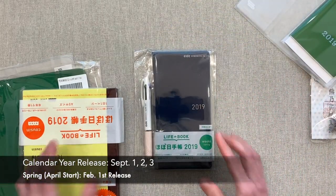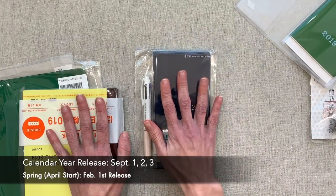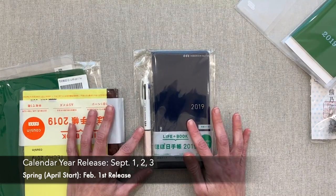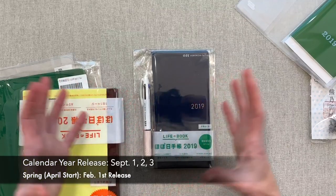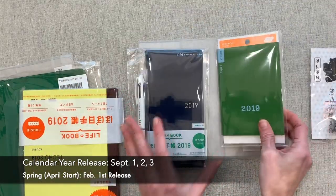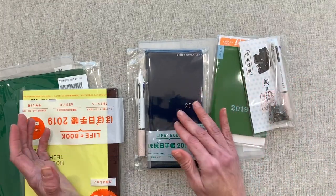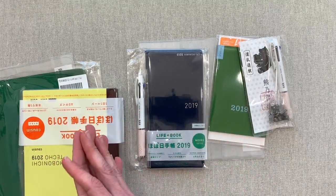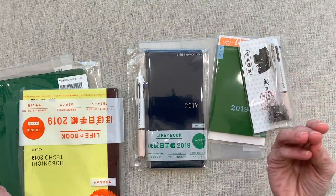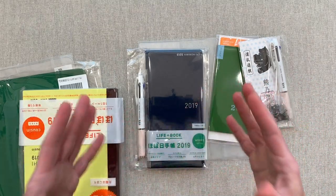In case you don't know, Hobonichi has two different starts. They do their calendar year release on September 1st, 2nd, and 3rd — they stagger that calendar year release so they don't have such a traffic problem on their site. They don't tell you right now what they release on what day. But if you want something that releases on the last day, you just have to wait and order until the third. I think most of the time they don't sell out of stuff — that staggering is just to slow their site traffic down.